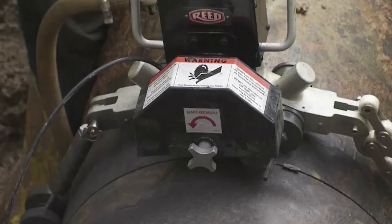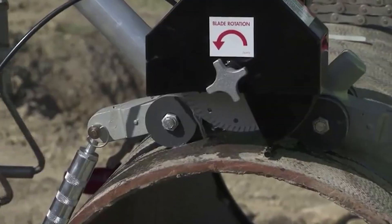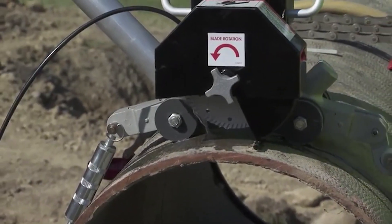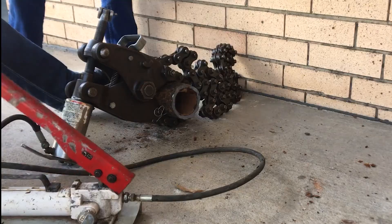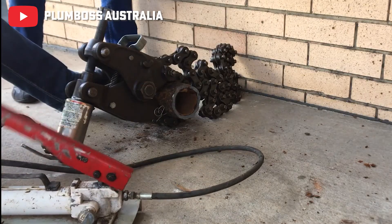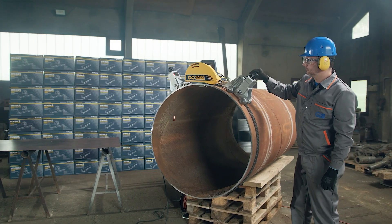These cutters also demand significant manual effort or hydraulic power to operate, making them less efficient in field applications. They're also big, bulky machines that take up a lot of space, and you need to move your pipe to and from the machine for all of your cuts.